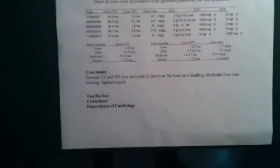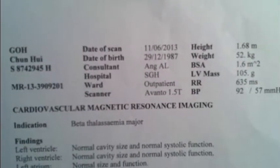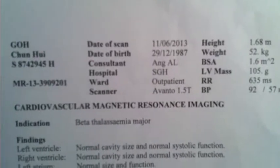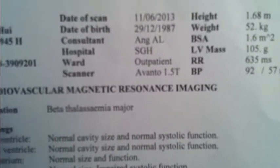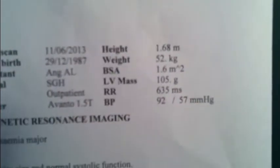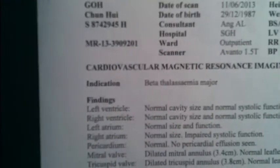So I'll show you the MRI form itself — this is how the review results look like. The doctor always gives me a copy. The top has my name, date of scan, date of birth, consultation name, my doctor — Dr. Ang Eileen — the hospital is SGH, Singapore General Hospital, ward outpatient. There's the scanner, the MRI machine — AERVATU 1.5T — then my height, weight, BSA, LV mass, and BP level.